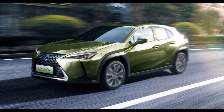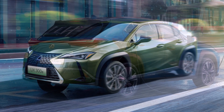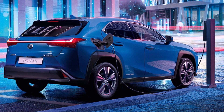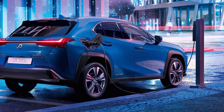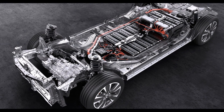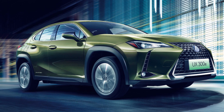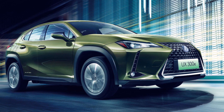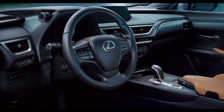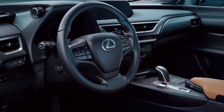The Lexus UX300E, the luxury brand's first electric vehicle, is on sale in China now and hits Europe later this year. Lexus in Europe announced that the crossover's air-cooled 54.3 kWh battery will come with a 10-year, 1 million km warranty. The Lexus UX300E joins the Nissan Leaf as one of the few electric vehicles with air-cooled batteries, which are considered not as robust.